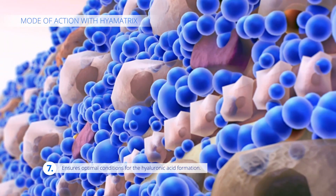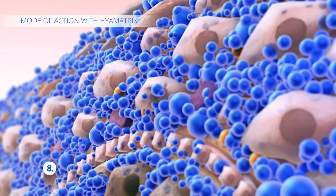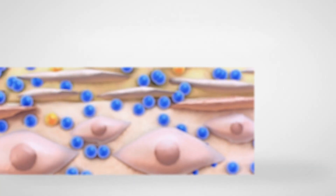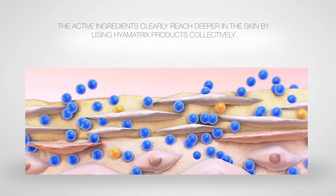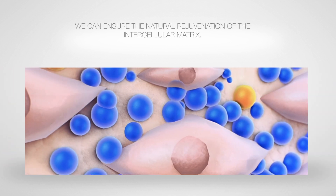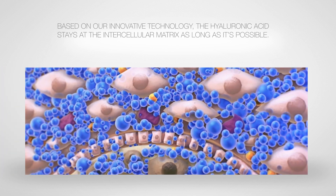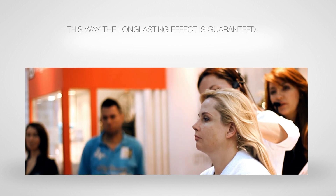The serum offers optimal conditions for the formation of the skin's own hyaluronic acid and stimulates the production of elastin and collagen, which are essential for elasticity. The combined use of hyaluronic acid products allows the smooth penetration of active agents into deeper skin layers and ensures the natural rejuvenation of the intercellular matrix. Thanks to the innovative technology, hyaluronic acid stays in the intercellular matrix as long as possible, thus guaranteeing lasting results.